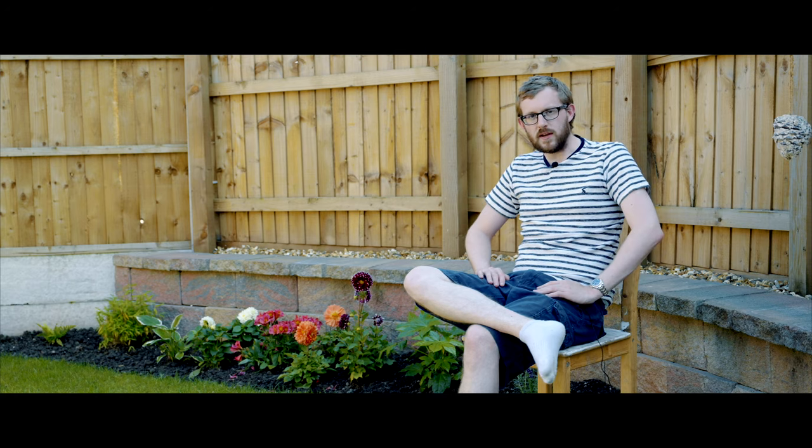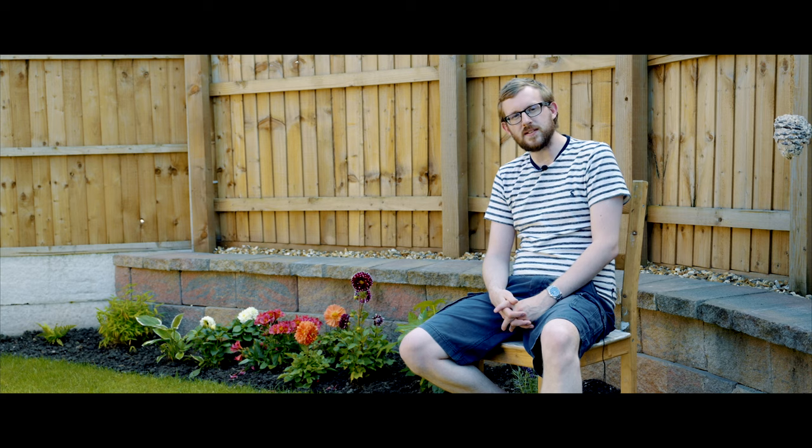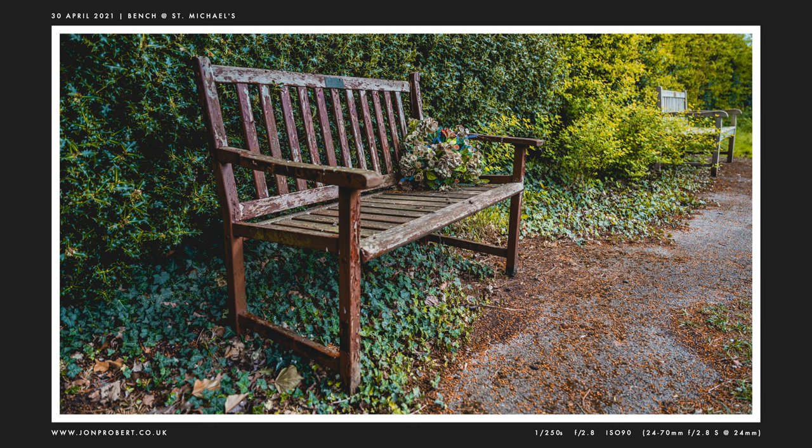Don't worry, I'm not subjecting you to that in full. Moving on. So first, rewinding to April, I took my car to be serviced in Macclesfield and whilst they were doing it I had a bit of a ride round on the Brompton and went to South Park and took a couple of shots, and visited a church, St Michael's, on the way back and found this rather pretty bench.